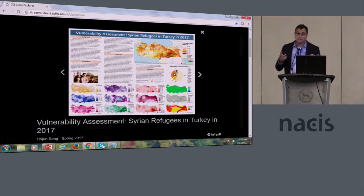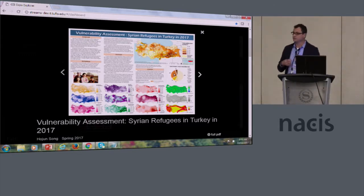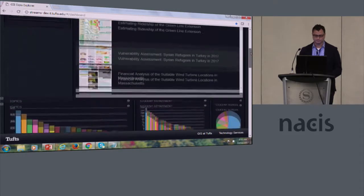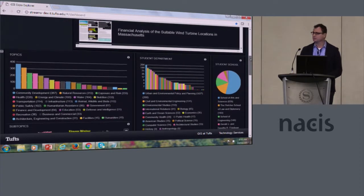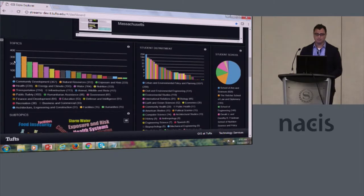This is another project — one of my students. I teach at the Fletcher School, looking at the vulnerability of Syrian refugees in Turkey. There's an ability to browse. As one scrolls down, we start to get more dashboard analytics on the student projects — we can see what topics many of the projects are engaging in.